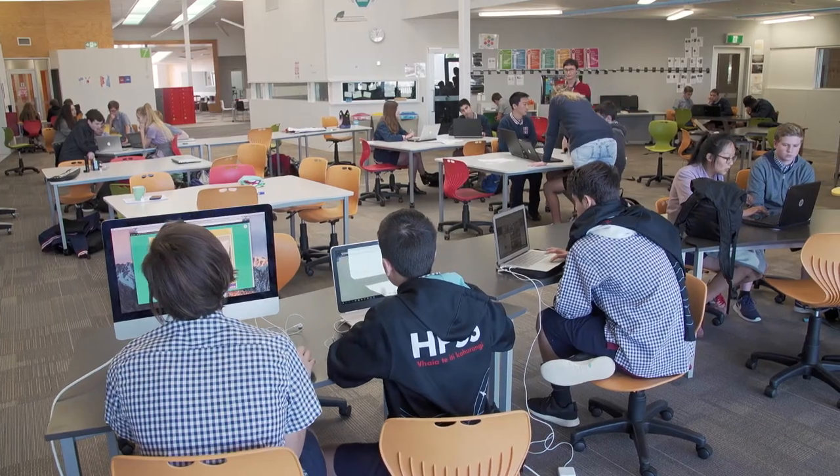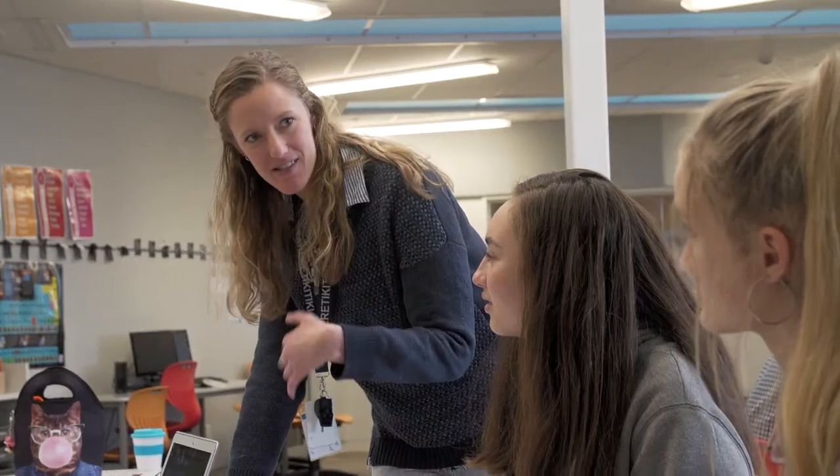It does free you up and give you some time back to do other things. Because I'm not looking for content, it allows me to do other cool things — and my time is with the students instead, which is massive.